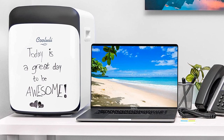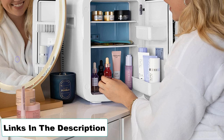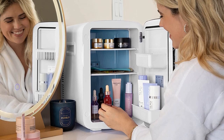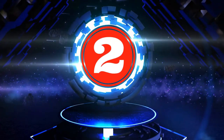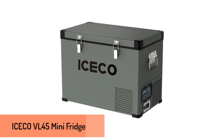Pros: Prevents frosting; eco mode helps save power; removable shelves; comes in various colors and sizes. Cons: Cannot adjust temperature.